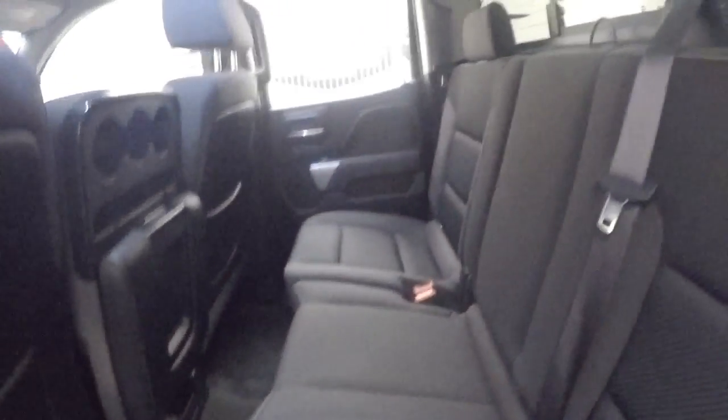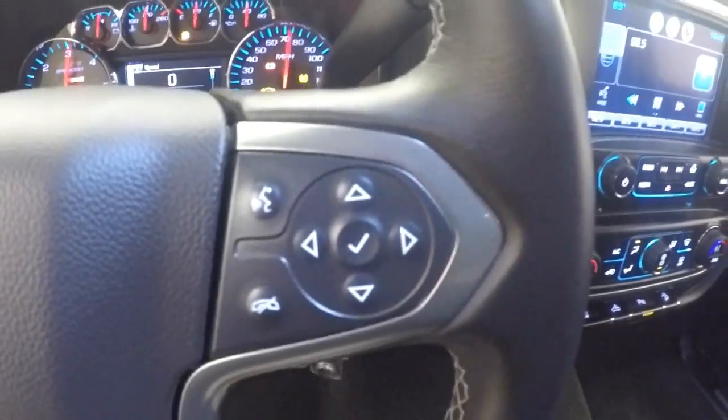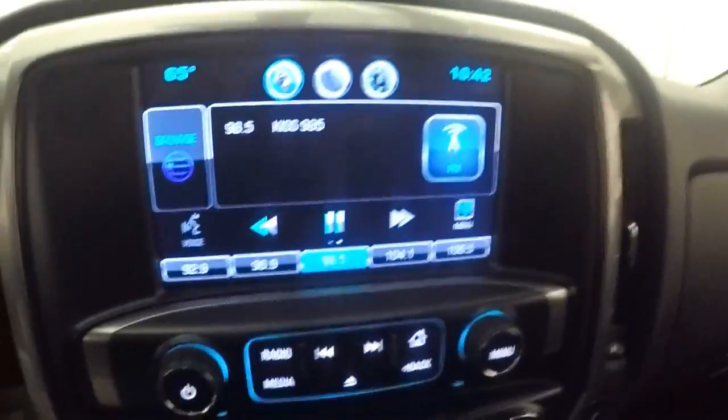Interior's in great shape. Fire controls on the door, power seat, 4x4 control, cruise control, Bluetooth stereo and menu control buttons on the steering wheel. Nice touch screen display.